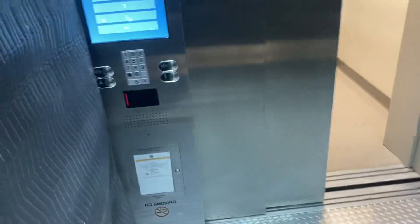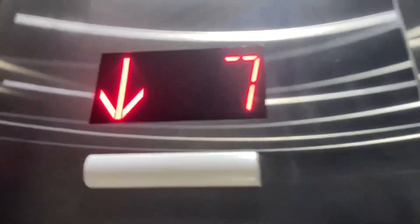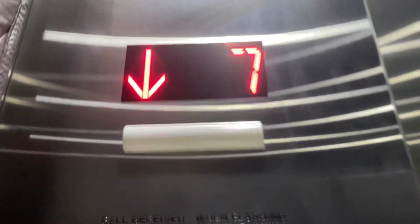For some reason the bell rings twice. This is the service elevator at the 5201 Blue Lagoon building in Blue Lagoon, Florida — or Miami, Florida. Oh, it's going down — fucking hell.